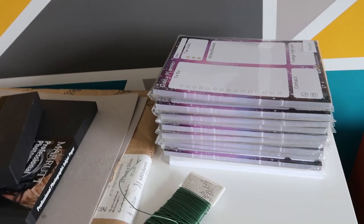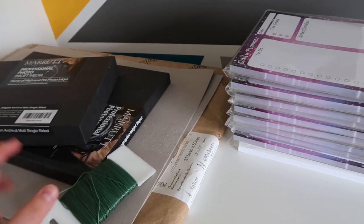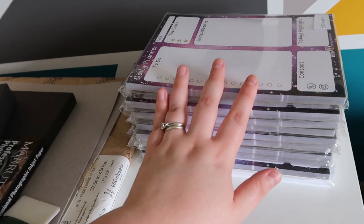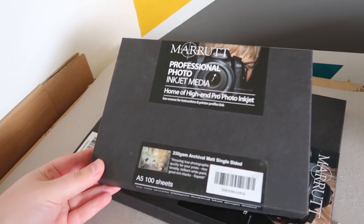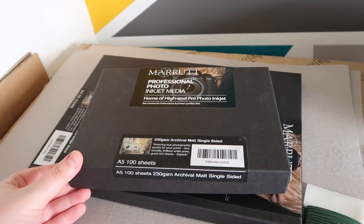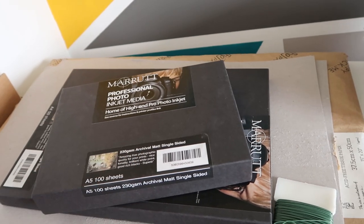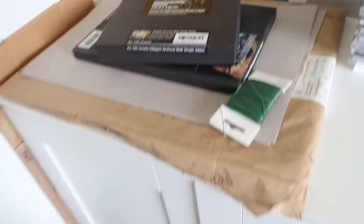I've also got some stationery — these are some of my A5 stationery, just somewhere to put it. And my art print paper — this is the paper I use for my art prints. So that's my packaging cupboard.